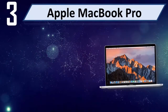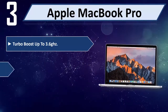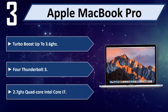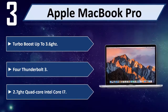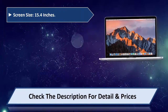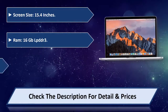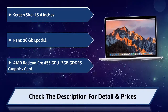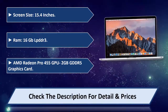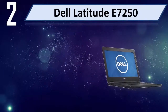Number 3: Apple MacBook Pro. Turbo Boost up to 3.6 GHz, 4 Thunderbolt 3 ports, 2.7 GHz quad-core Intel Core i7. Screen size 15.4 inches, 16GB LPDDR3 RAM, AMD Radeon Pro 455 2GB GDDR5 graphics card. Please check the description for detail and price.